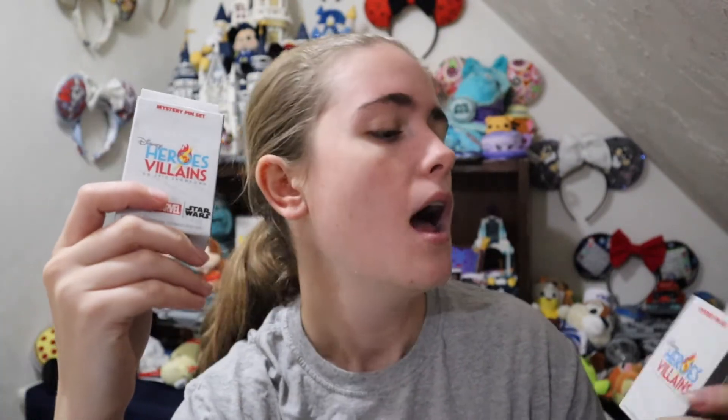I got the Heroes vs. Villains mystery pin set that has pins to go in the welcome gift, and then I also got the Heads and Tails set. These ones are limited edition of 9,000, and I'm not sure about the limited edition on the other ones, but super awesome pins. I have two boxes of these and ten boxes of the other set to open up.